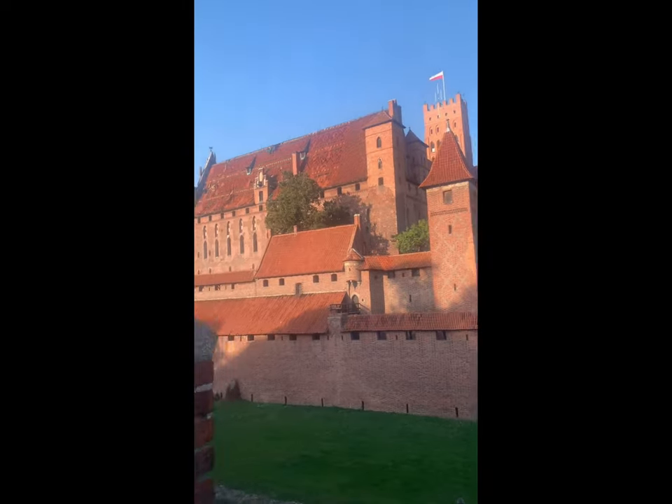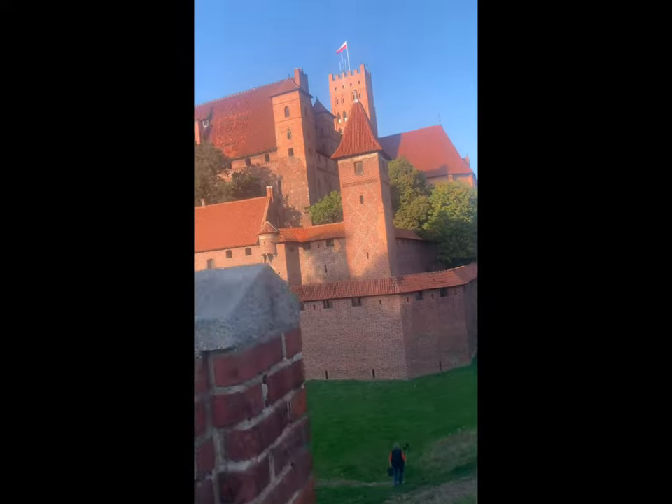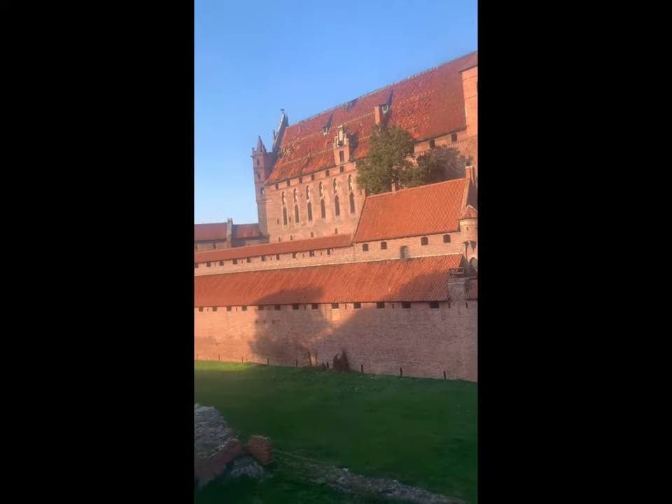It is 167 hectares — I'm not really so sure, you need to look again on Google — but for sure this is the biggest castle in the world. Look at that, it's so big!